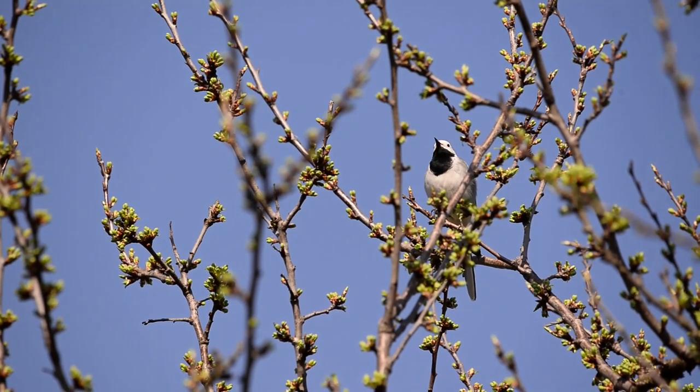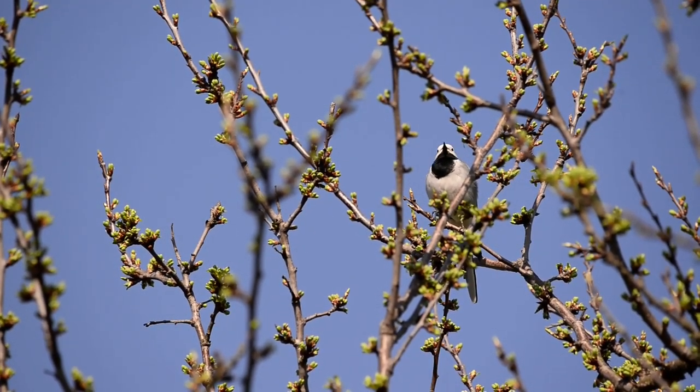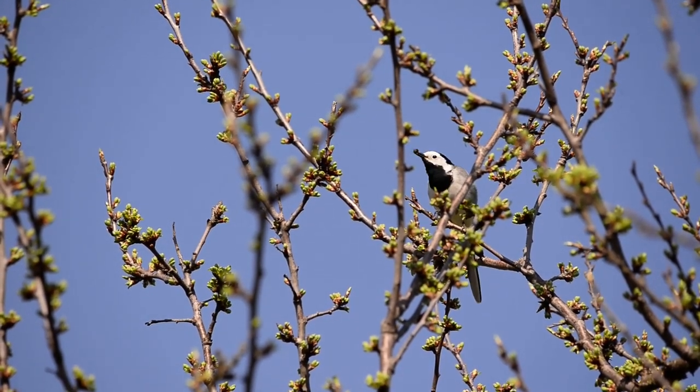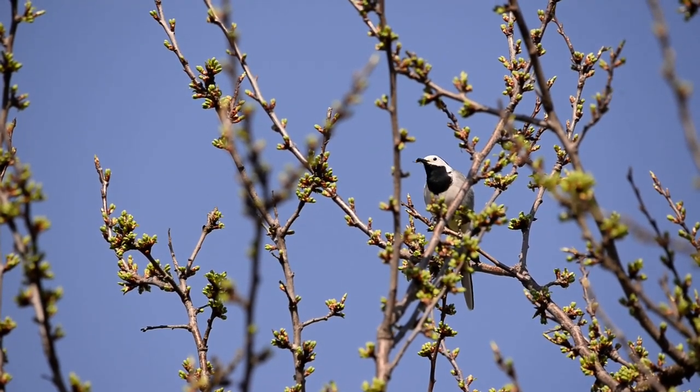For the most part, a Pied Wagtail's diet is made up of insects and they are particularly fond of flies, which they expertly snatch from the air. They will also feed on seeds and scraps where invertebrates are in short supply.